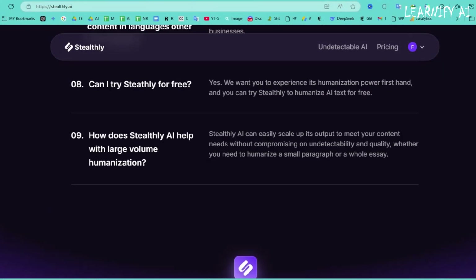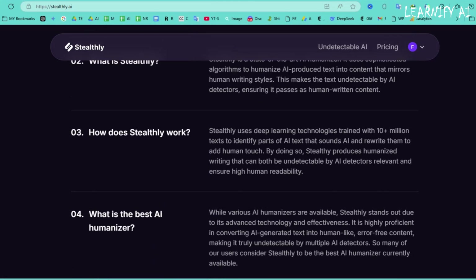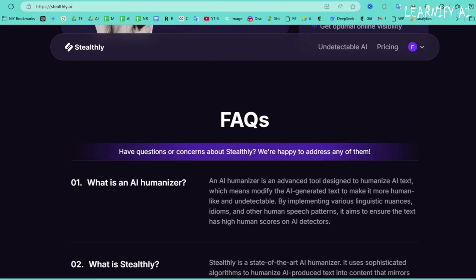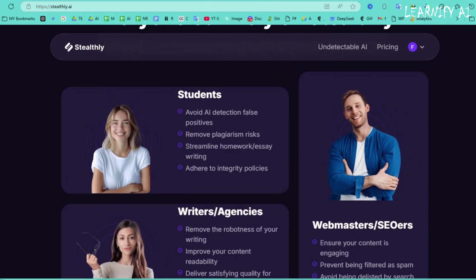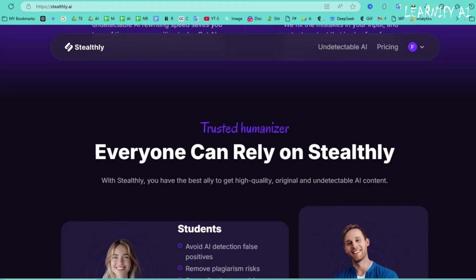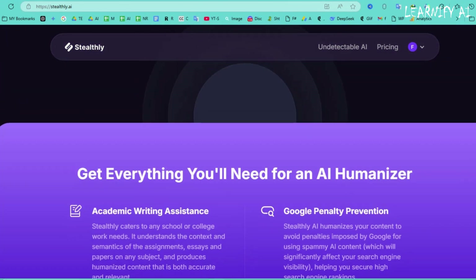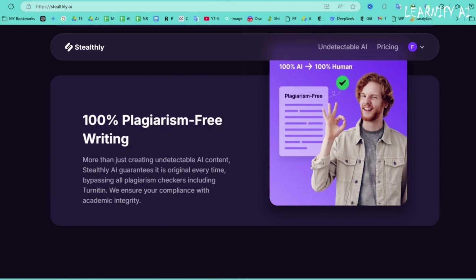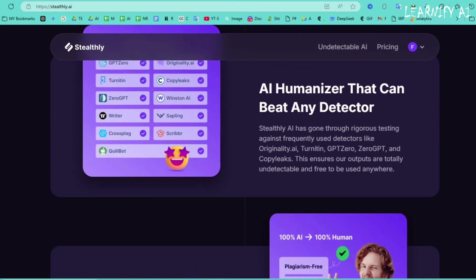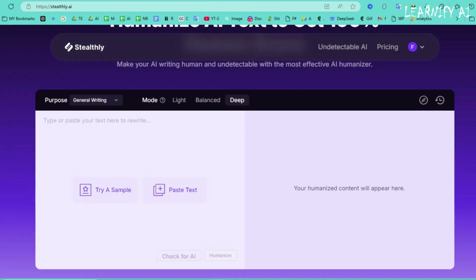Stealthly AI is your ultimate solution for bypassing advanced AI detectors effortlessly. It safeguards your content, ensuring it stays authentic and undetected. Don't take risks with AI-generated content — humanize your writing and create with confidence using Stealthly AI. Try it today and take full control of your content. All the relevant links, including Stealthly AI, are available in the description below.